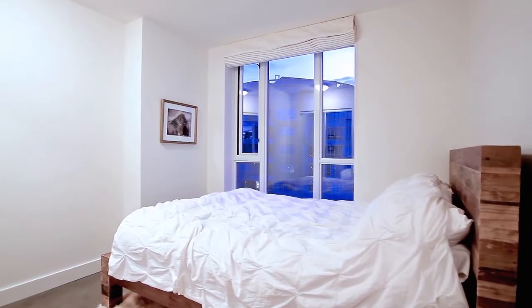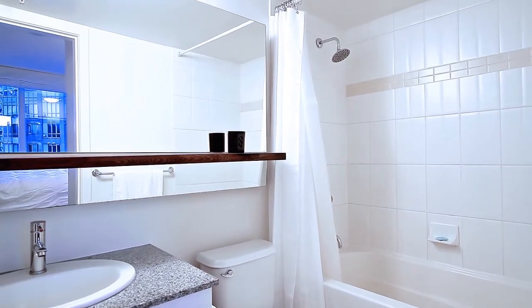The master bedroom has blackout blinds on the window and a private ensuite bathroom, with granite counters and a custom mirror and shelf.